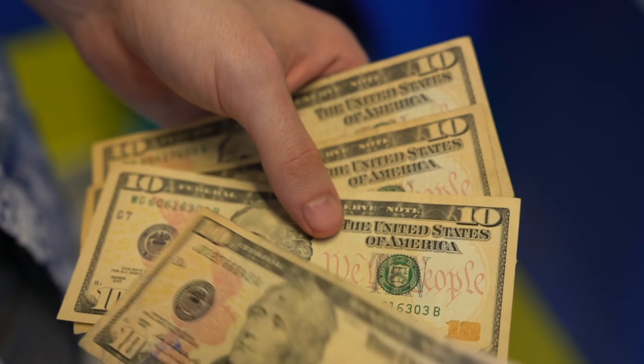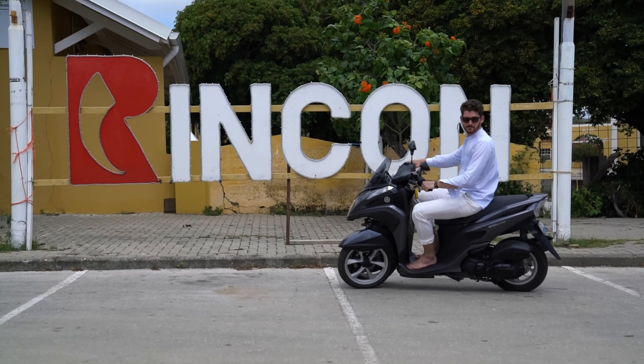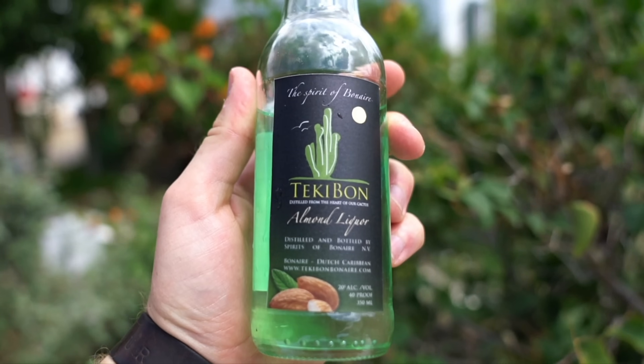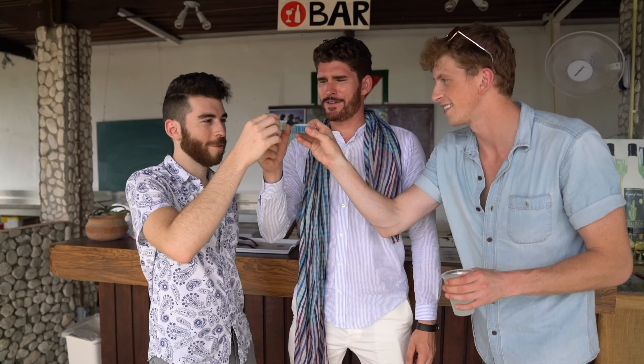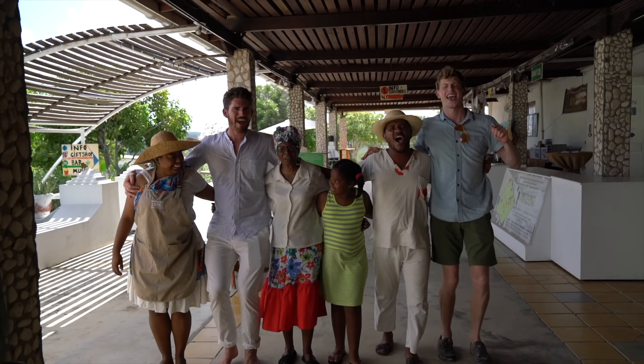This is very important to note — most bars only accept cash, and U.S. dollars is the currency used on the island. When you visit Rincon, you have to try the cactus liquor. It is so sweet. I actually have a bottle that I took back to New York — it's that good. Spend a day in Rincon, make some friends, and learn how to sing and dance like the locals.